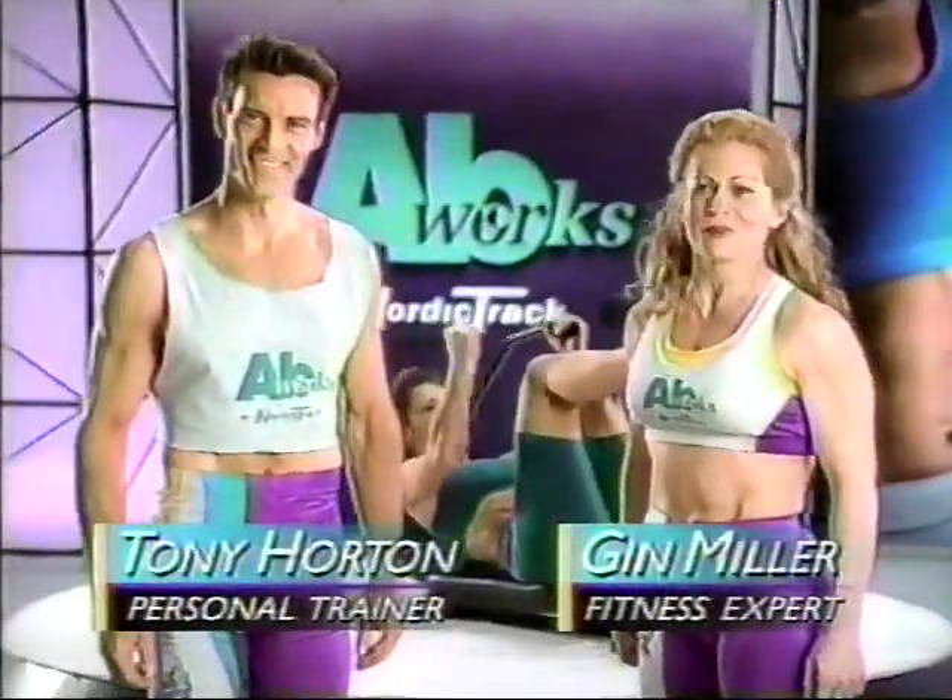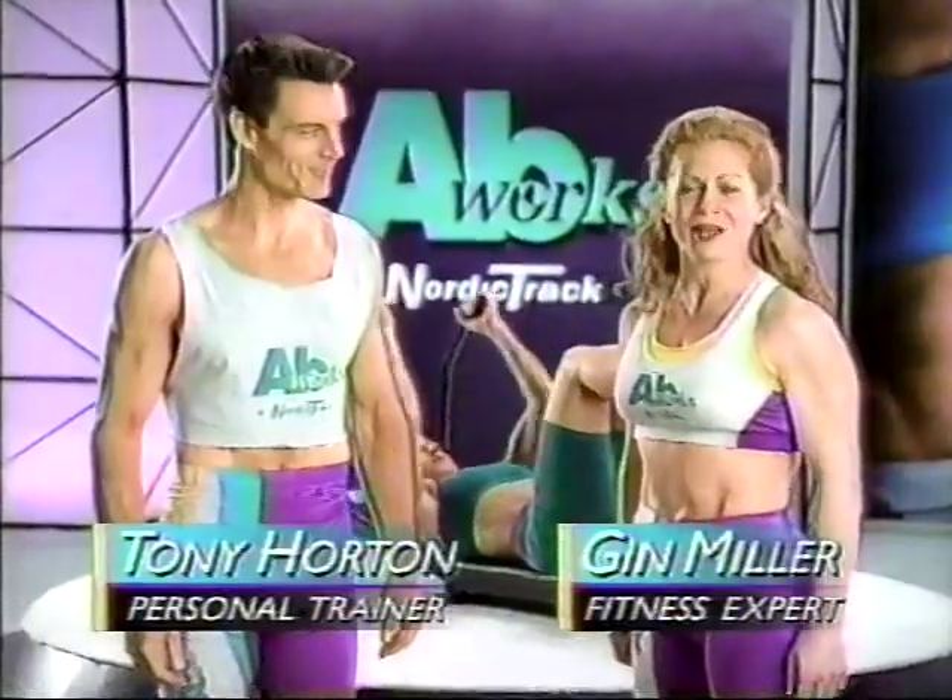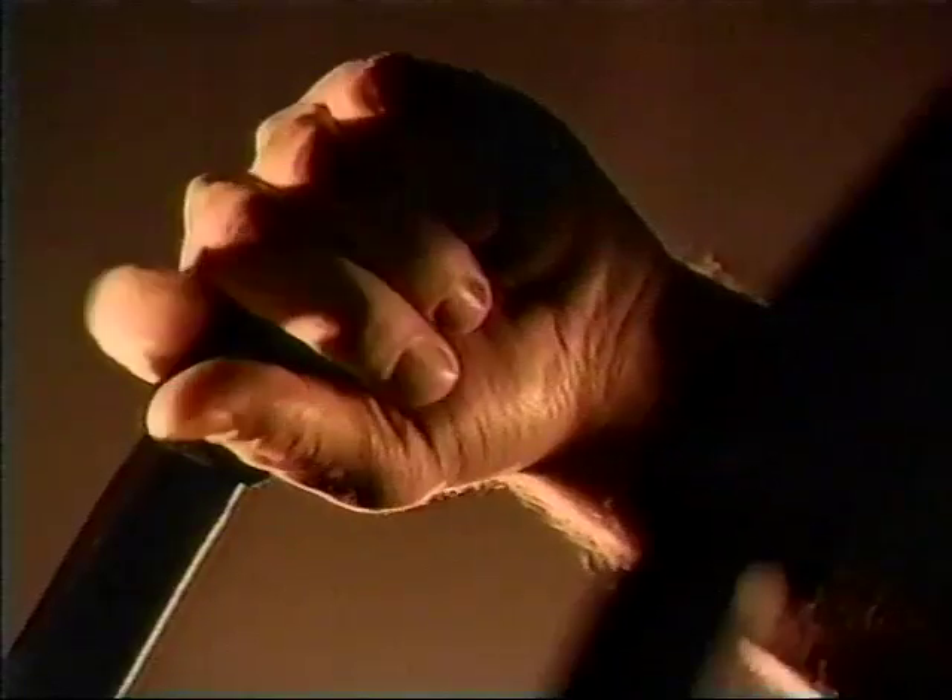We're here to tell you about AbWorks from NordicTrack — the advanced abdominal exercises. AbWorks is fun, it's new, and it's hot. Get AbWorks for a smokin' new waistline. AbWorks by NordicTrack!